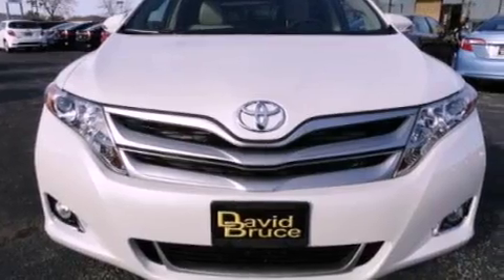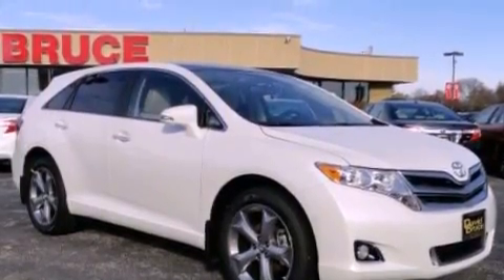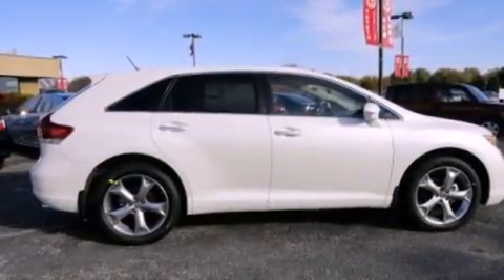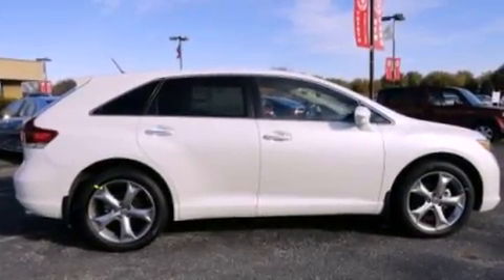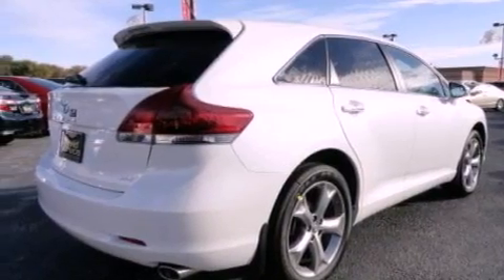Features include a power moonroof, a rear-view camera, alloy wheels, satellite radio ready, fog lamps, tinted glass, traction control, an anti-lock braking system, air conditioning with automatic climate control, and a navigation system.